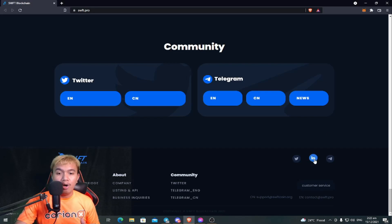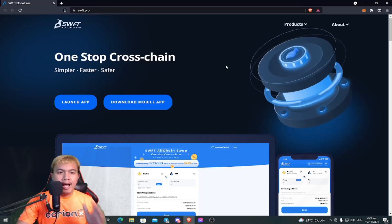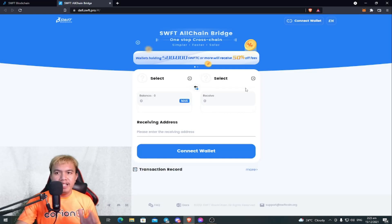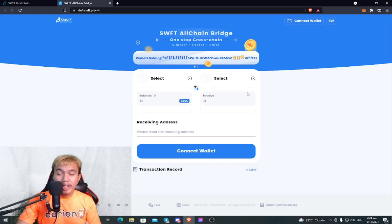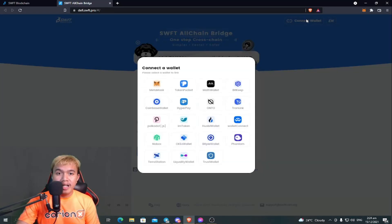You can also check them on LinkedIn. What I'm going to do right now is launch the app. It will open a new tab — this is the SWFT All-Chain Bridge, a one-stop cross-chain platform where we can swap tokens, including CORKS tokens.